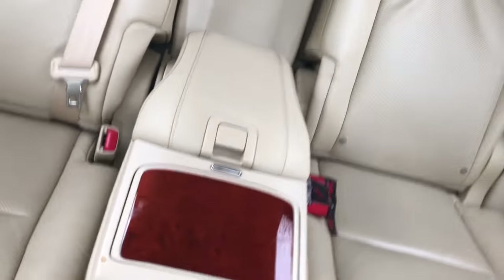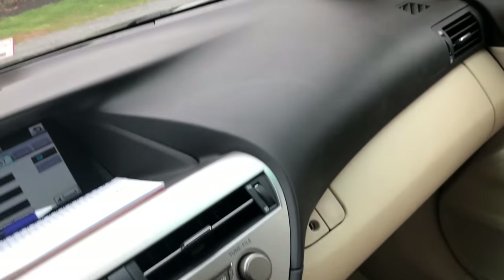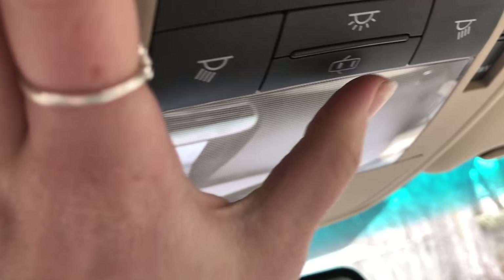We have a cup holder back here. I have a whole center area down here where I keep notebooks sometimes and my sunglasses — or I keep them up here.